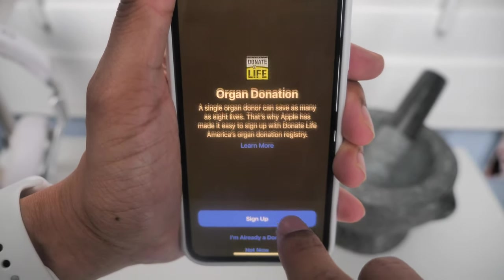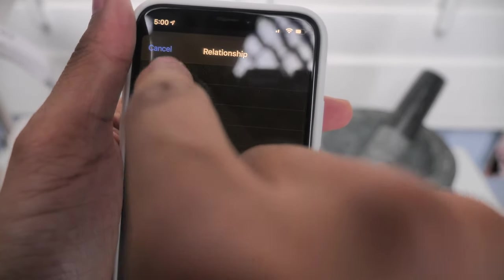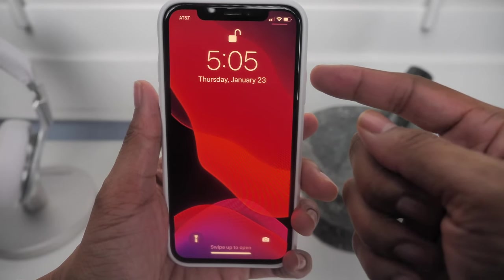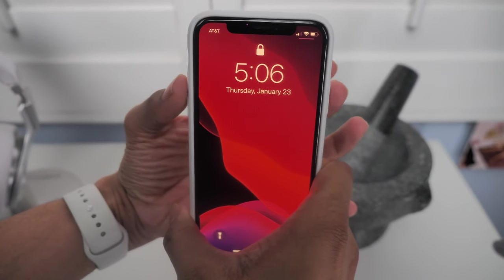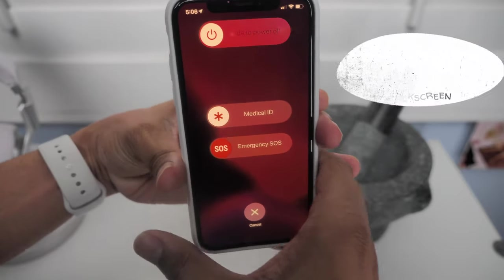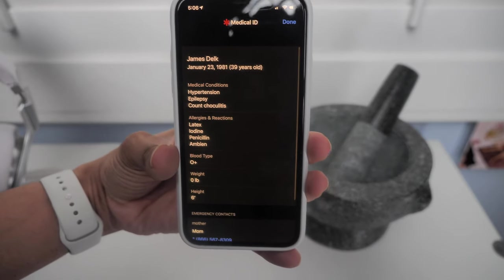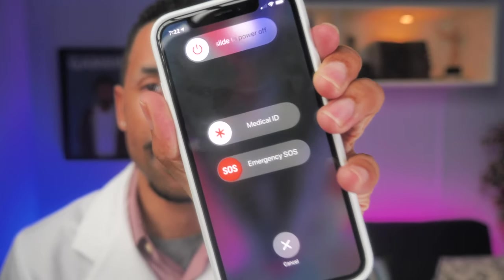You can also scroll down and register to become an organ donor if that's your thing, and at the bottom you can add your emergency contacts. To access your Medical ID in an emergency, press the top-left volume button and the power button on the right side of the phone at the same time and hold them down together until the Medical ID profile tab pops up — then just slide it over and you're in. I honestly think it works best when you link the two together — a little old school and a little new school to get the most information that can help you in the long run.